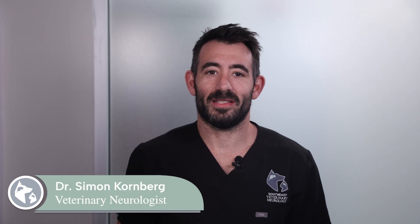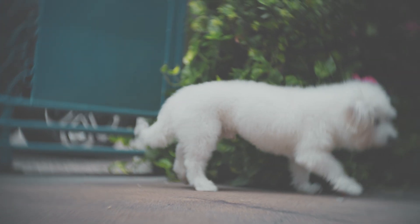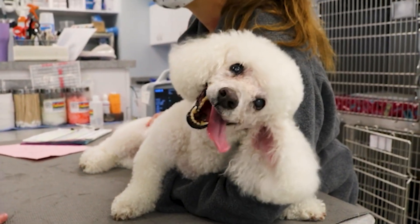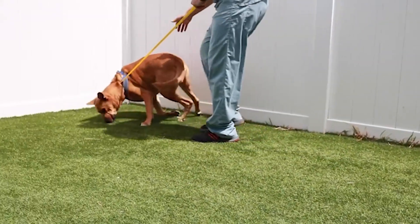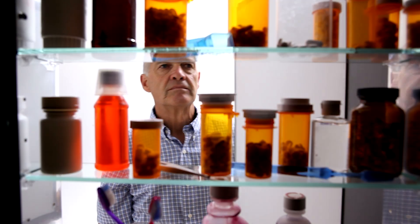Hi everyone, I'm Dr. Kornberg with Southeast Veterinary Neurology. Today I want to walk you through one very specific and easily overlooked possible cause of vestibular symptoms in pets. Usually when a pet shows up with vestibular symptoms or balance problems, we naturally worry about some really scary possibilities in the brain like encephalitis or brain tumours — and yes, those are always on our diagnostic radar. But what if the culprit behind your pet's sudden neurological symptoms might actually be something sitting right in your medicine cabinet?